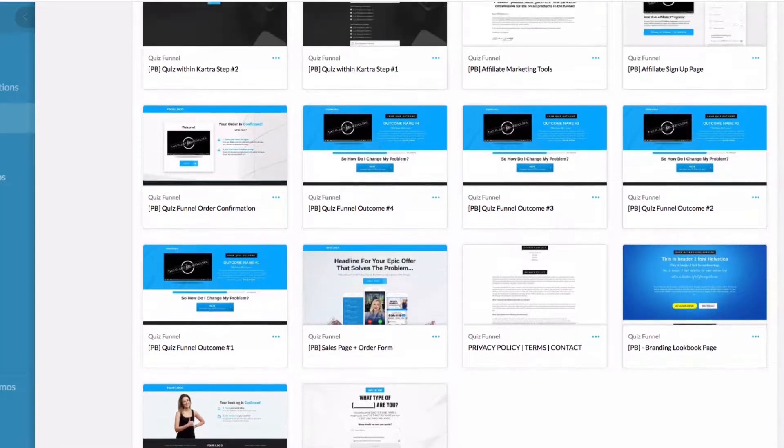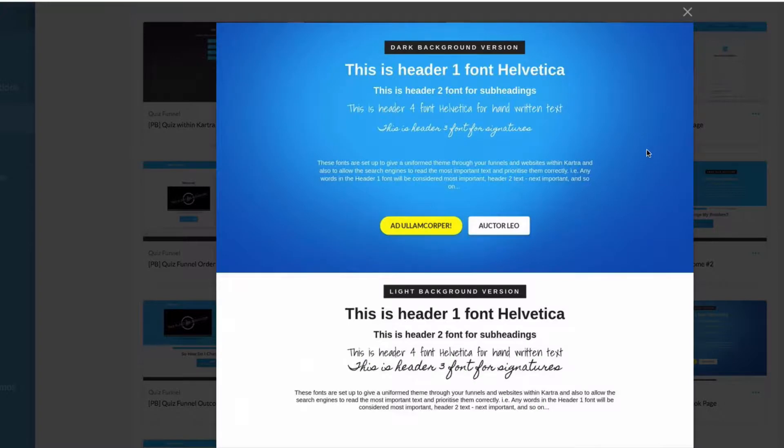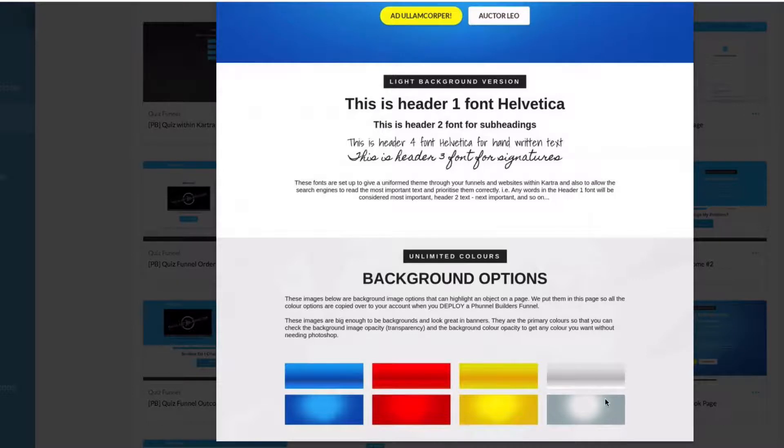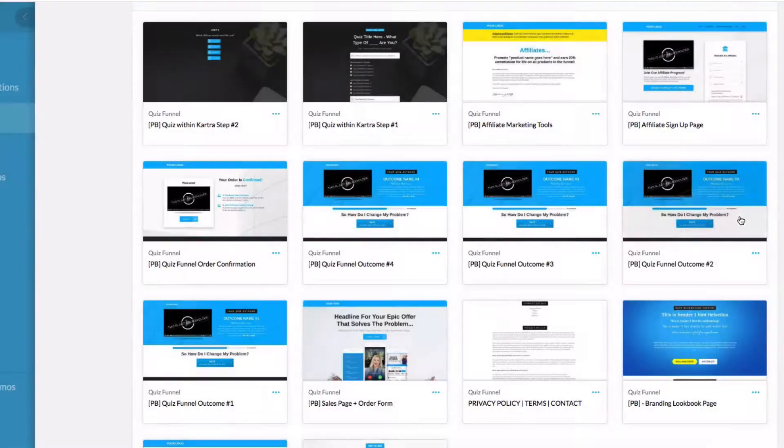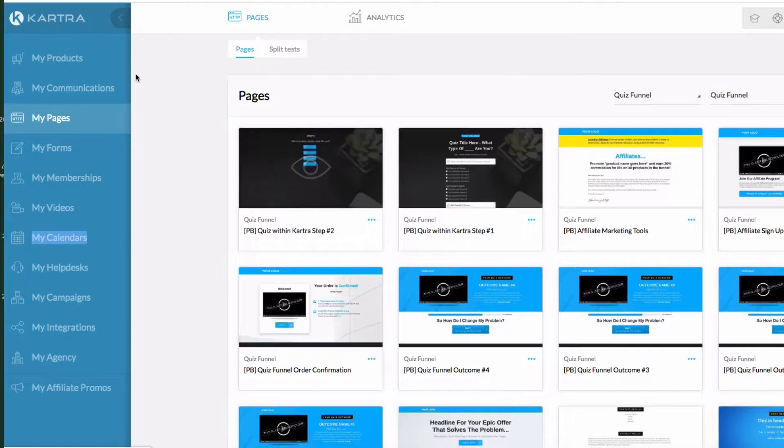We wanted to use H1 header fonts, body fonts, and H2 fonts for search engine optimization, so we created a branding layout. In the sales page and other pages you can change the background colors — for example that blue background, you can change it in the Kartra settings by adjusting the transparency or color overlay to any color you want. We needed to ensure primary colors are included, and we've added images here so that when you copy this to your account it automatically copies those images — otherwise you wouldn't get all the colors. That gives you plenty of options.